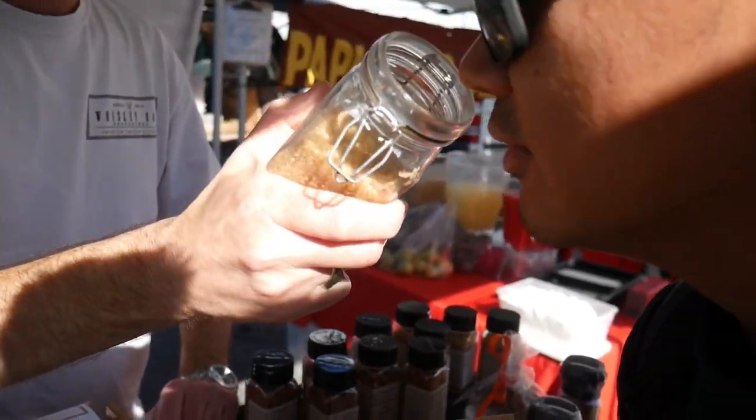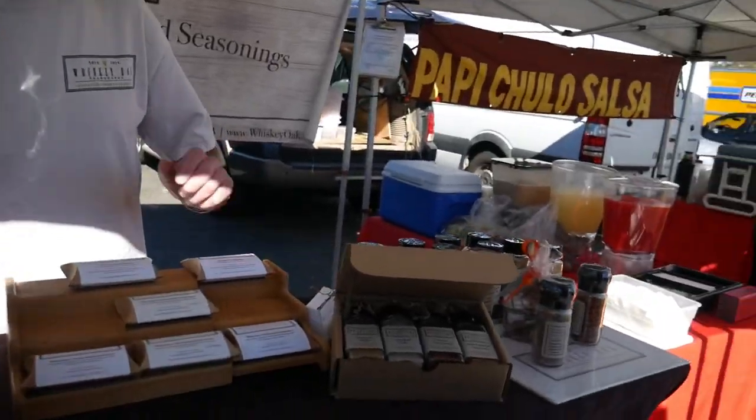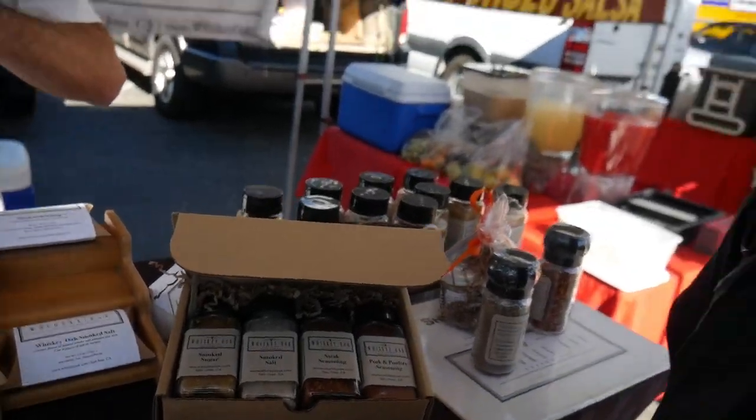Smoked sugar. Smell like barbecue — makes me want to have some barbecue right now. It's been smoked 18 hours with natural hardwood. Smoked salt.